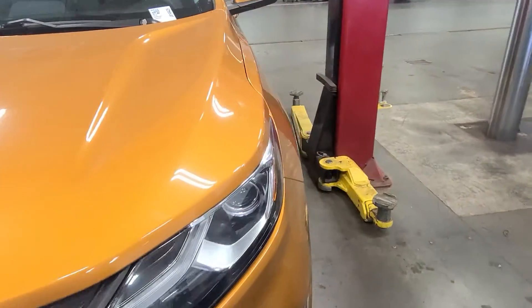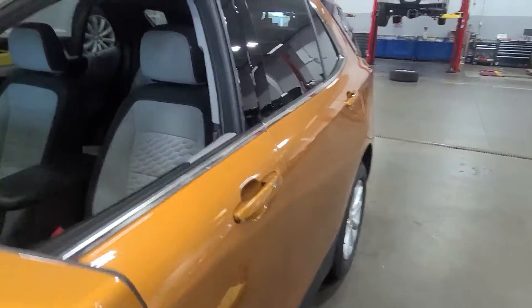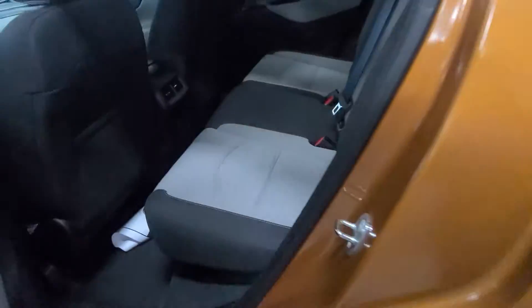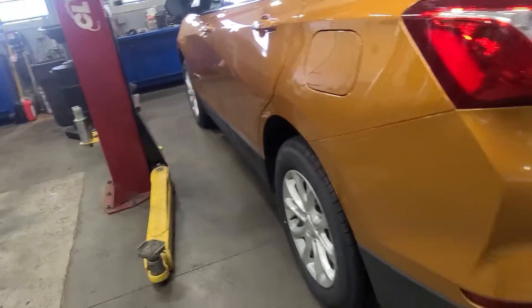Hi, this is Steve with Bill Estes Ford. I want to do this quick walk-around video on the Equinox you were interested in. It is in service going through inspection — we just took it in on trade. Very clean car, good tires.